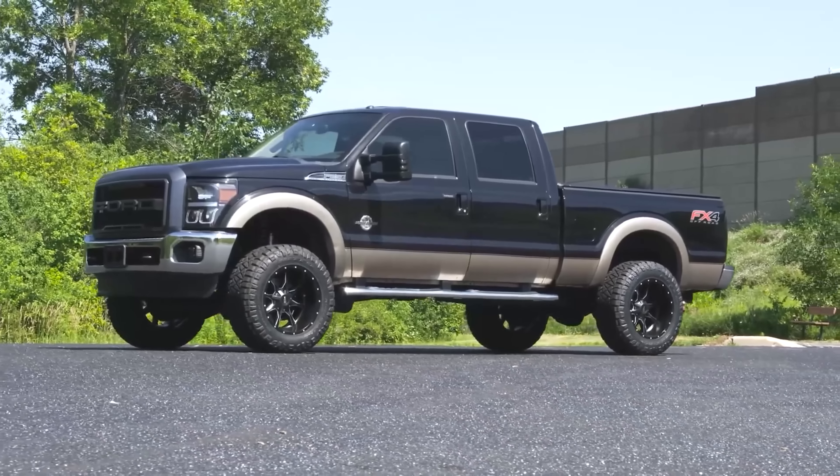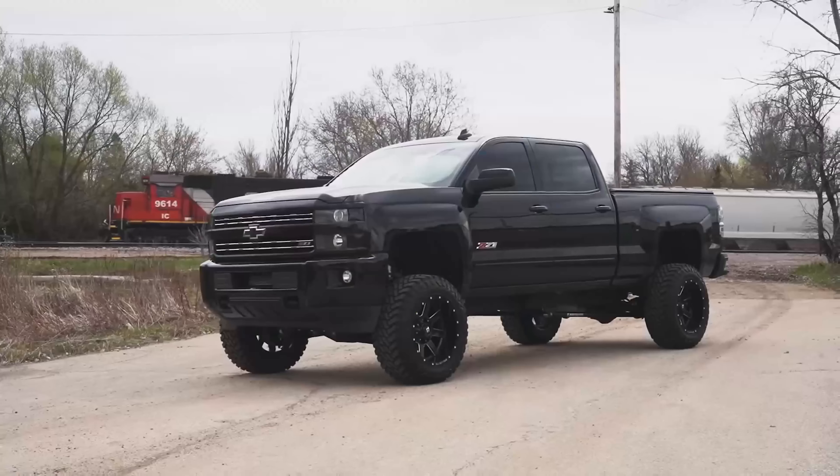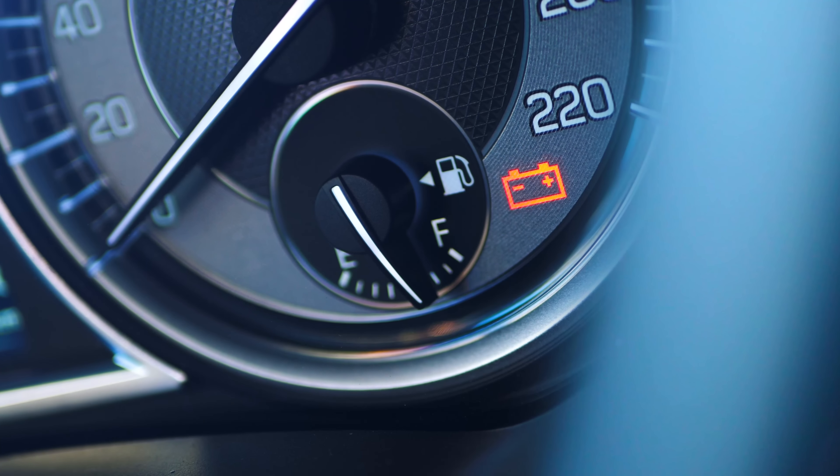Now, gas heavy-duty trucks are a lot cheaper than diesel trucks. Go to Facebook right now and look up a used Ford F-250 — there's usually about a $10,000 to $15,000 split between gas and diesel. Even though they're cheaper, gas heavy-duty trucks are still heavy-duty trucks — you're getting a stiffer ride, heavier suspension built to tow more weight, and a more heavy-duty frame than you'd find in a half-ton. Plus, because it's a gas engine, you can expect a little less fuel economy.